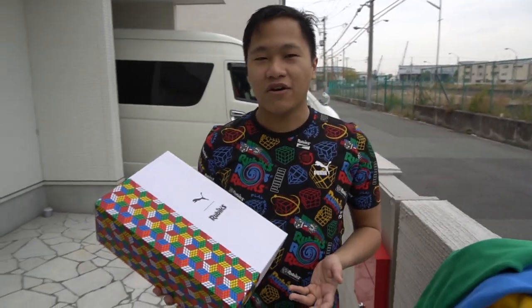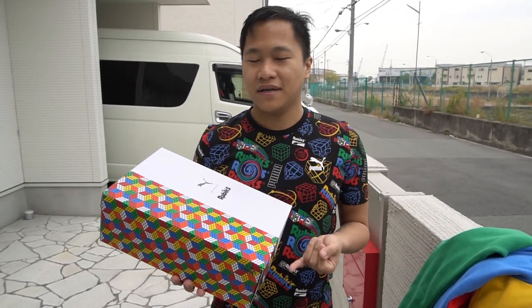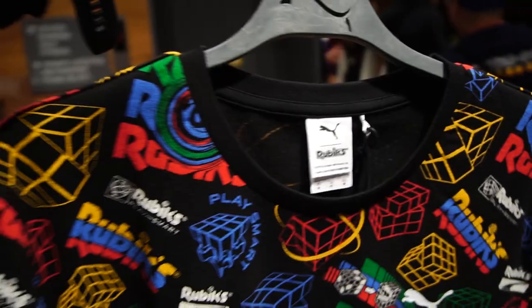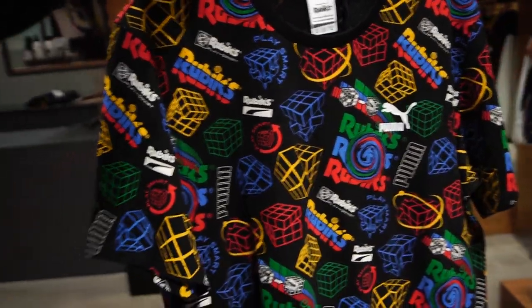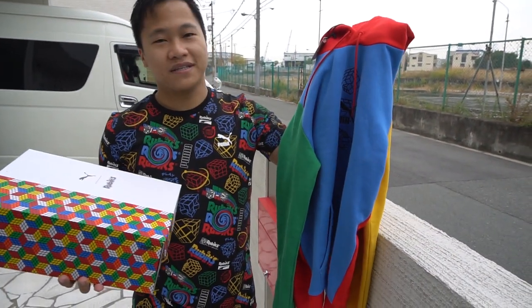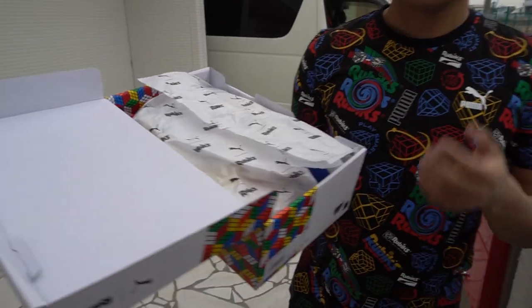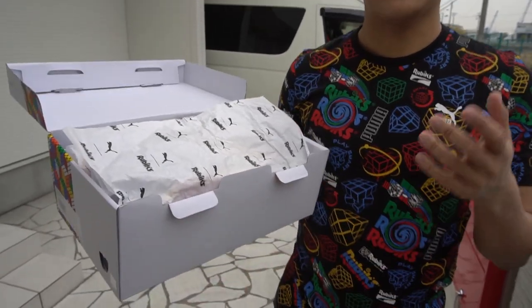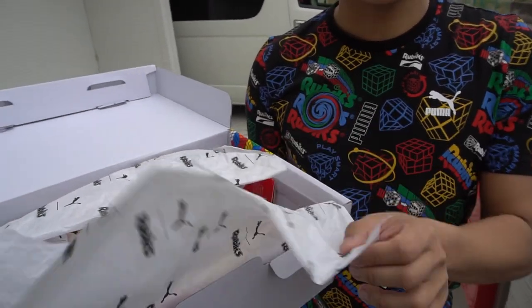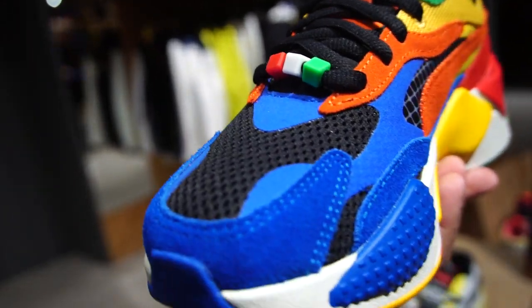If you know my color profile, I like anything with colors. I actually got the whole set — I'm wearing it right now. This is the t-shirt from the Rubik's set, and of course the jacket from Puma X Rubik's. I have to compliment Puma because they've given importance to the unboxing experience. Even the wrapping itself has labeling — and just look at that, it's so colorful.